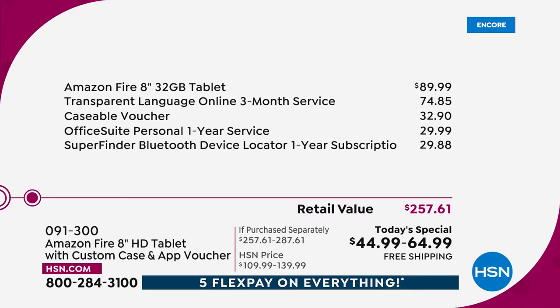That's the 32 gigabyte option. We have options — for the first time, we also have a 64 gigabyte option. The tablet alone is an $89 value. Then you add in all of the extras that we're giving you. This is the biggest bundle — $167 value in total.